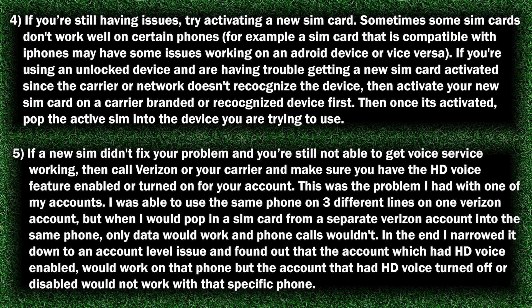If a new SIM card didn't fix your problem and you're still not able to get voice service working, then call Verizon or your carrier and make sure you have the HD Voice feature enabled or turned on for your account. This was a problem I had with one of my accounts — I was able to use the same phone on three different lines on one Verizon account, but when I would pop in a SIM card from a separate Verizon account into the same phone, only data would work and phone calls wouldn't. In the end, I narrowed it down to an account level issue and found out that the account which had HD Voice enabled would work on that phone, but the account that had HD Voice turned off or disabled would not work with that specific phone.